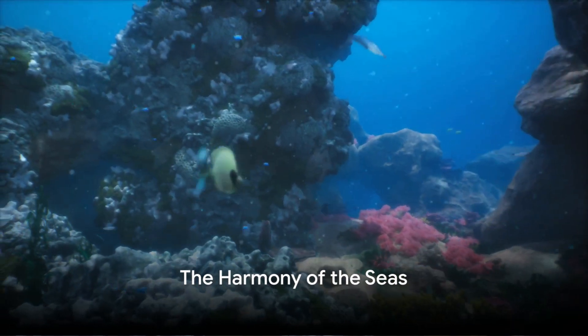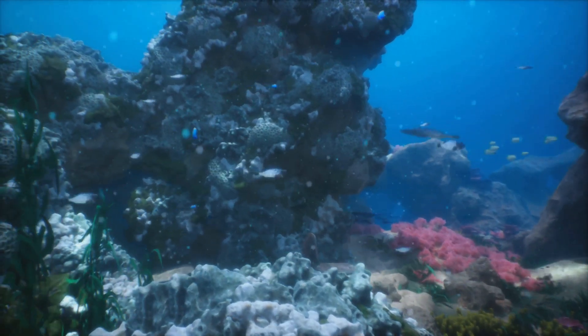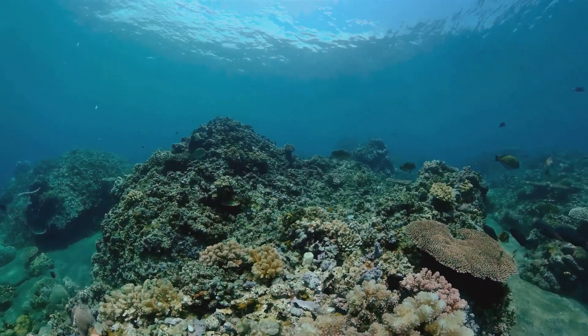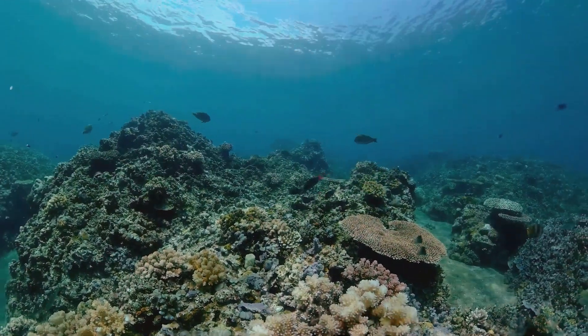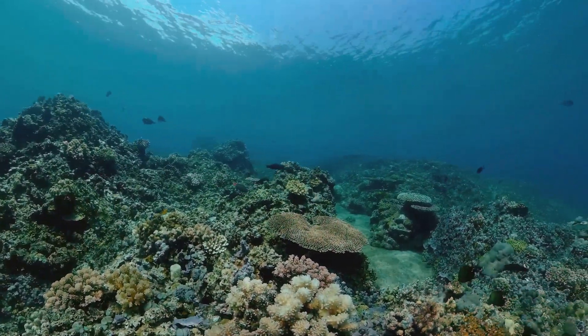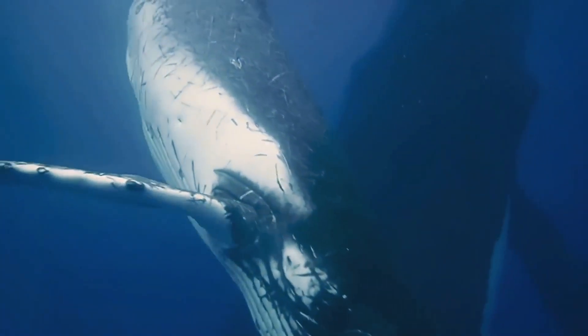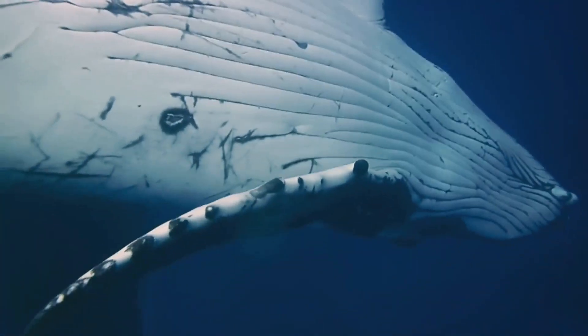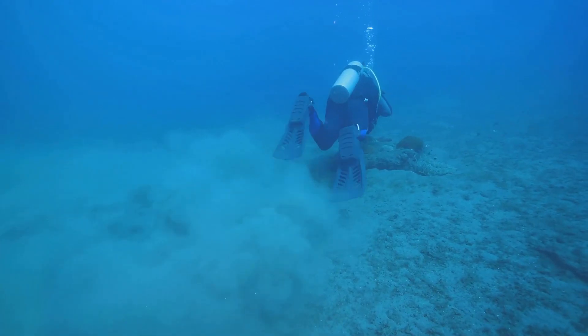As our journey draws to a close, we reflect on the beauty and diversity of the ocean's inhabitants. From the mysterious depths to the sun-lit shallows, each creature plays a crucial role in maintaining the delicate balance of marine life. Together, they compose a symphony of life, reminding us of the wonders that lie beneath the waves. So as you resurface with a newfound awe and appreciation for the sea's mysteries, remember that the ocean is a treasure chest of secrets, awaiting exploration by those brave enough to dive into its depths.